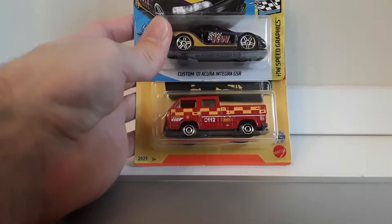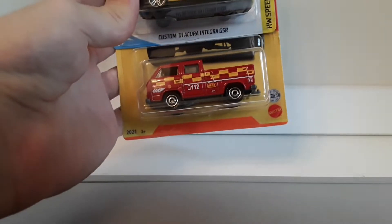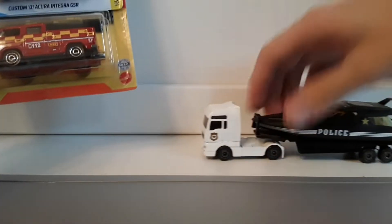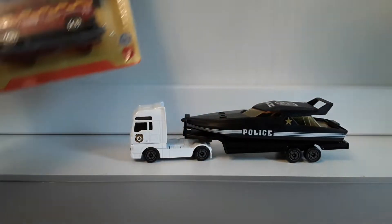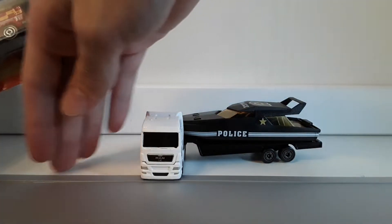We've got these two cars in package: an Acura Integra GSR from Hot Wheels and this VW Transporter from Matchbox. And then we also have this thing from AG Red, which is a police boat on a truck.